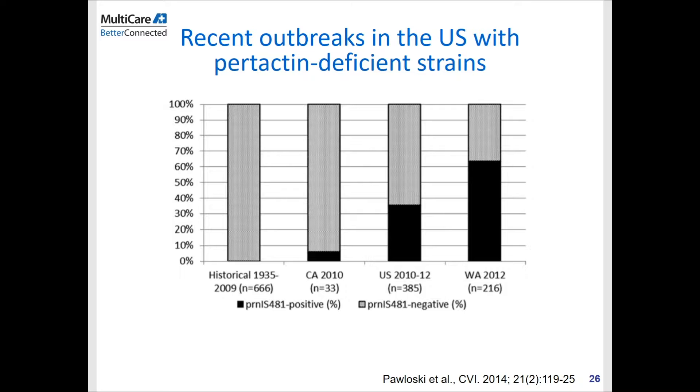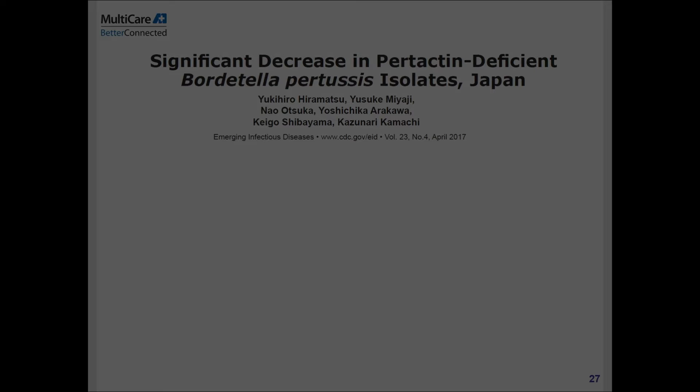For the next couple of slides, I'll show you epidemiology data. This study shows the strains of pertussis during the outbreaks in the United States between 2010 and 2012. In 2010 there was a big outbreak in California, and across the United States between 2010 and 2012 about 385 cases were recorded in this study. Washington also had a big outbreak in 2012. When they strain-typed the pertussis bacteria, they found that many strains were lacking pertactin — pertactin being one of the components in the acellular vaccine.